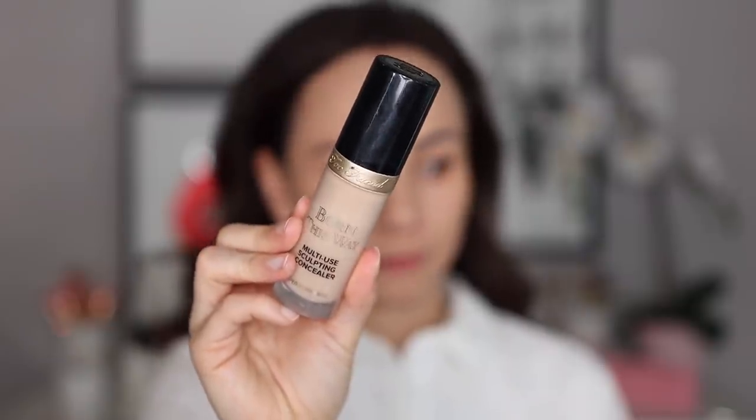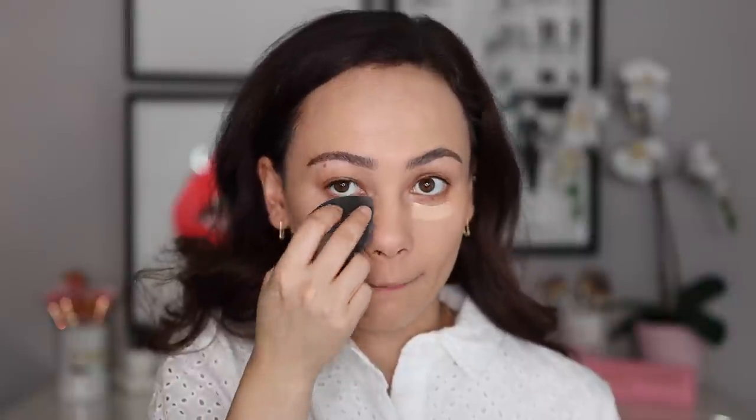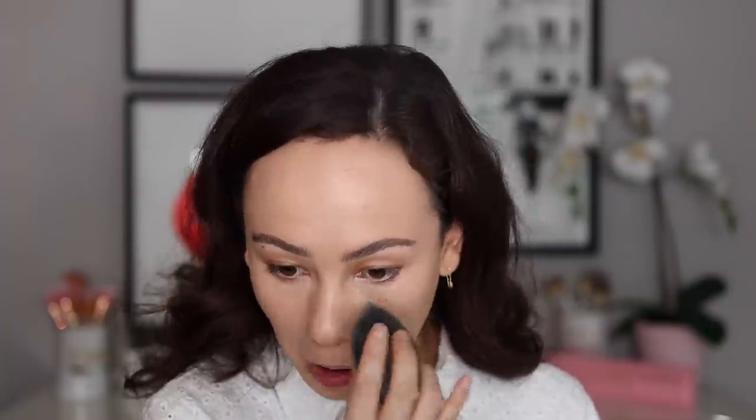Moving on to concealer — I have a few concealers that I really enjoy, but the one that's really a staple is the Too Faced Born This Way Multi-Use Sculpting Concealer. I also love my Pat McGrath and my Giorgio Armani, but there's something about this that I find to be the most versatile. It can work as a foundation, looks beautiful all over the skin, and gives a full-medium coverage. It's not drying — it's very moisturizing underneath the eyes, it stays put, doesn't get creasy, doesn't look heavy, but still gives you the coverage and blends out like a dream. I use the shade Light Beige.